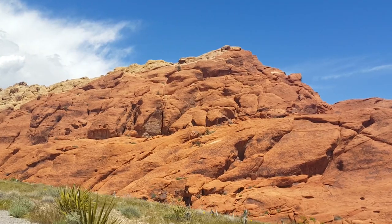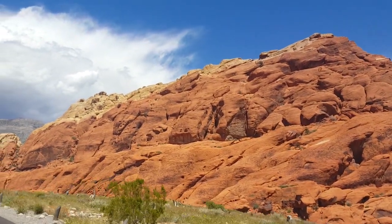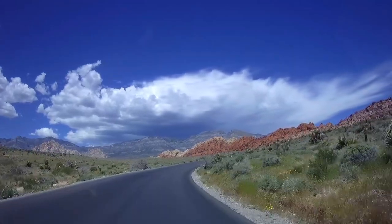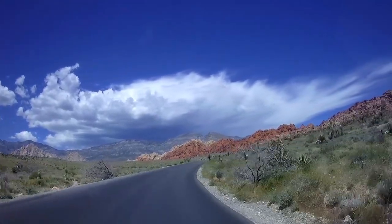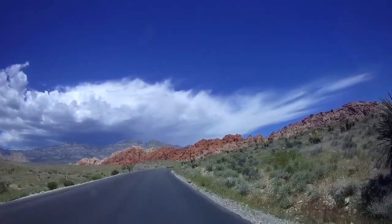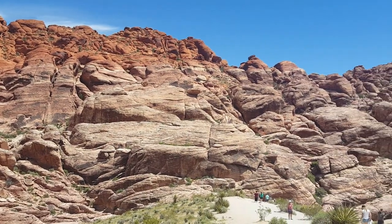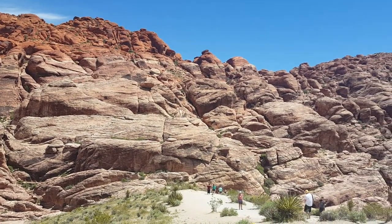It's a 13-mile one-way scenic loop with numerous places to stop and take pictures or hike. There are about 26 hikes listed to choose from, ranging anywhere from easy to strenuous on their website. Their visitor's guide also said there are more than 2,000 rock climbing routes.